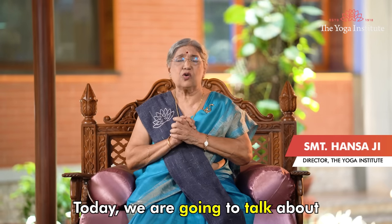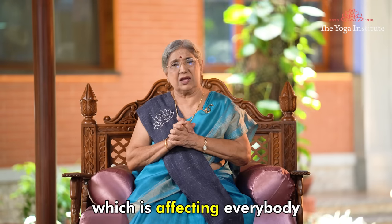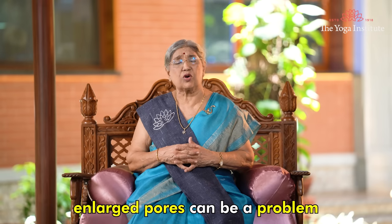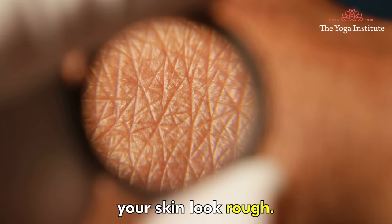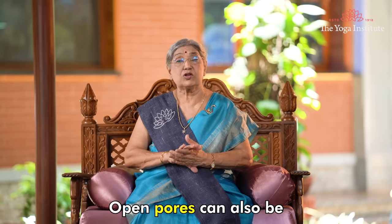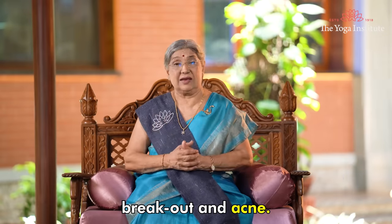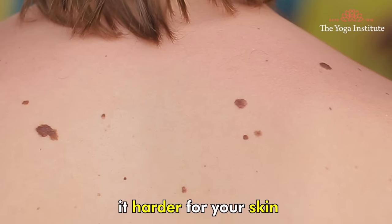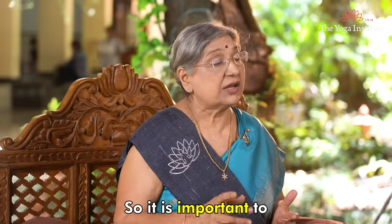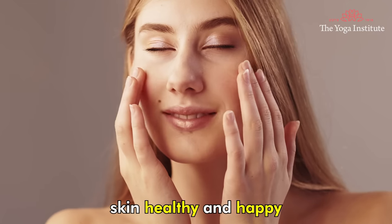Namaskar. Today we are going to talk about a skin concern which is affecting everybody — that is large open pores on skin. Large pores can be a problem because they can make your skin look rough and even older than it really is. Open pores can also be the breeding ground for bacteria, which can lead to breakouts and acne. They can also make it harder for your skin to retain moisture, which can cause dryness and irritation.